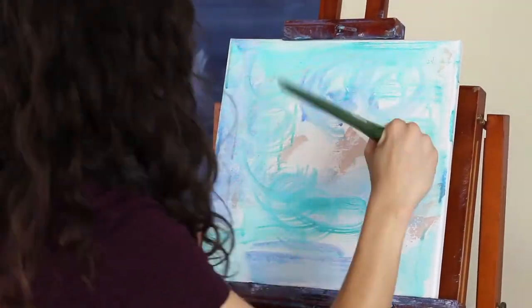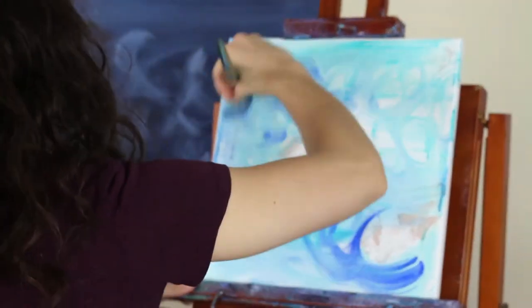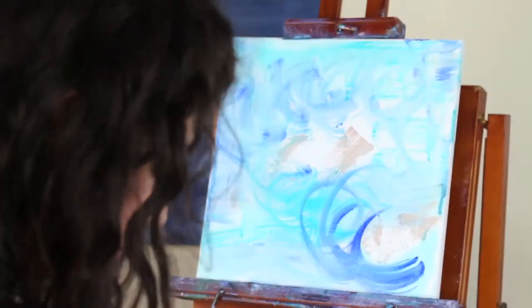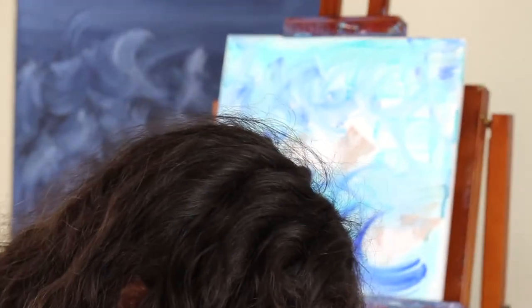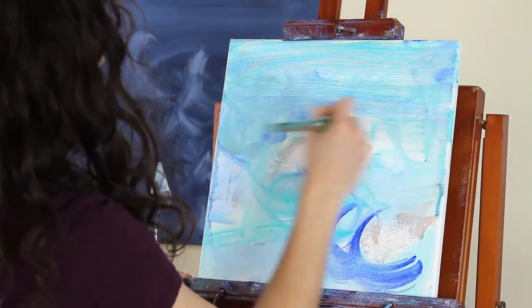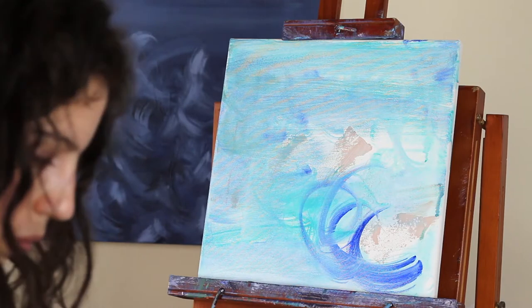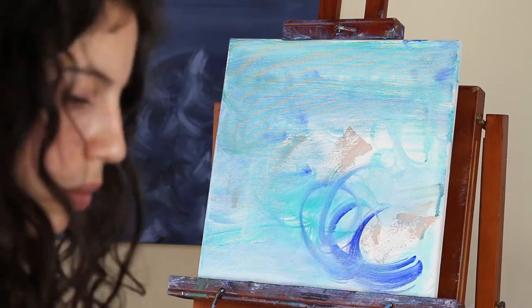I'd been thinking about these paintings for a while, so I already had in my head that on one canvas I wanted a stain effect — really watery paint as the first layer, then chunky thick gray-beige paint on top. On the other canvas I wanted to do the exact opposite: thick beige paint as the first layer, then more bright colors on top of that.